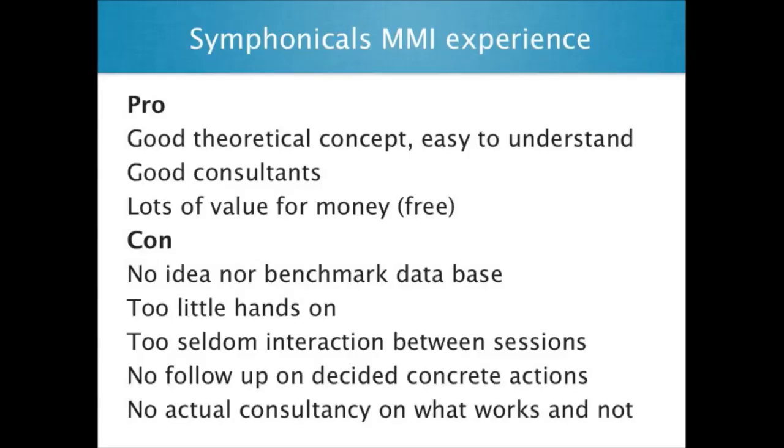Let me tell you a little bit to sum up my experience. I really love this concept. It's really well thought of theoretically. It's practical. It's easy to understand. I have two different consultants and they were both excellent. And of course, it's a lot for the money, because it's free — even though it's not free, you all know that. We have to spend a lot of resources, so even if it's free, it's not free.